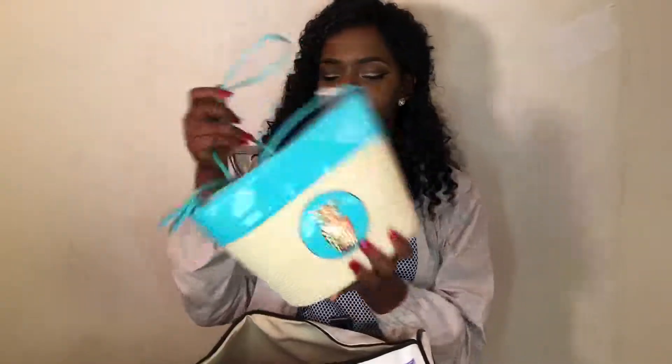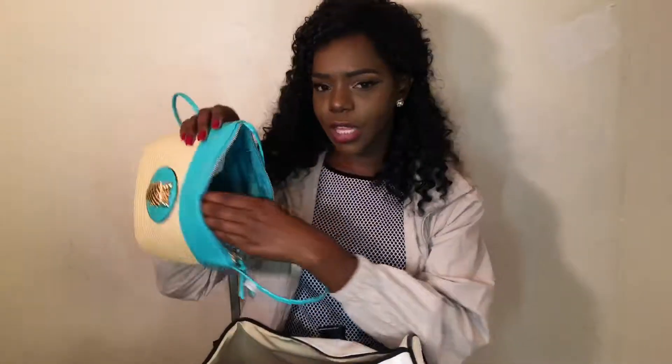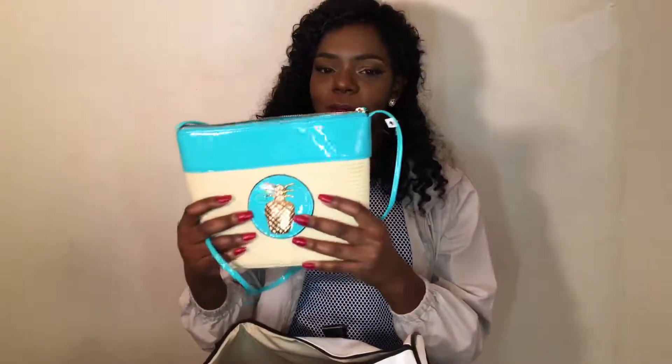They also gave me this cute little crossbody handbag, and I really love the pineapple on it. I think that's so cute. And on the inside it has, you know, the classic paper — that's why it looks so full.